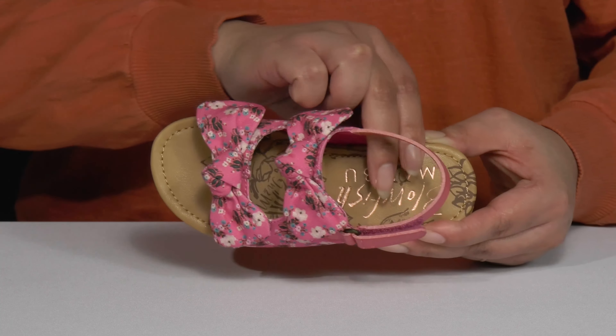Inside, there is a textile and synthetic lining with a lightly cushioned footbed to keep them comfortable all day, and reinforced stitching along the trim for long-lasting durability.